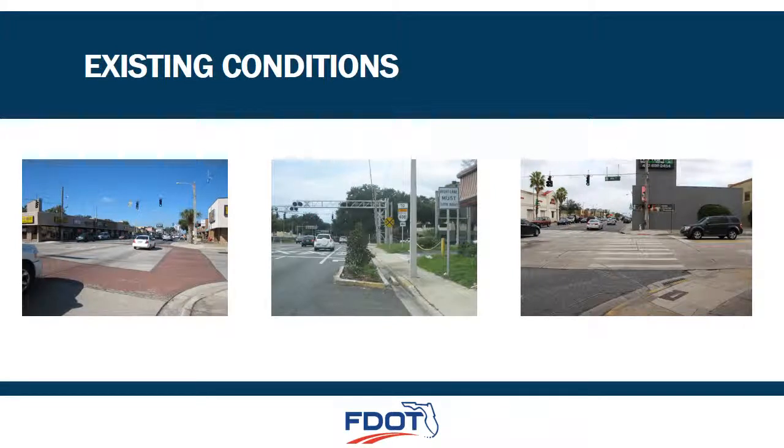As you can see on these photos, the existing pavement on State Road 50 or Colonial Drive has reached the end of its service life, as it was last milled and resurfaced in 2003.